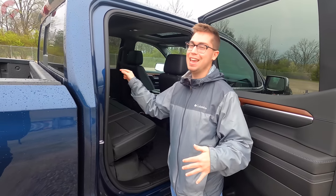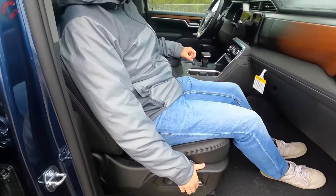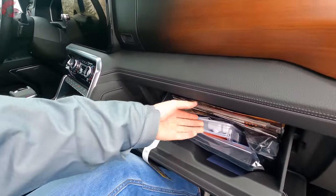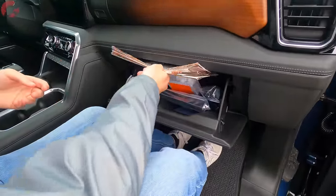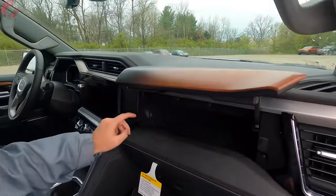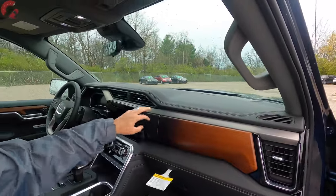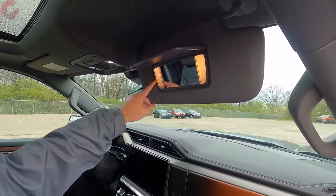The passenger seat is 12-way power adjusting with four-way lumbar support on the Denali. The glove box is a decent size — not massive, but there are plenty of other storage options. Above it, a wood-trimmed compartment opens to reveal a felt-lined storage spot. There's also a small cubby by the left knee. Up top, a large sun visor features gently fading LED illumination, a mirror, and can detach and extend out.